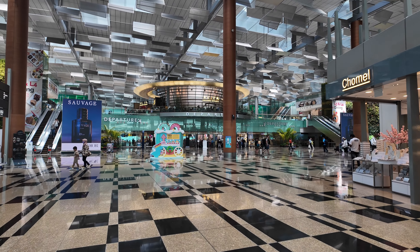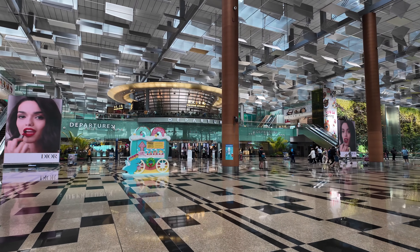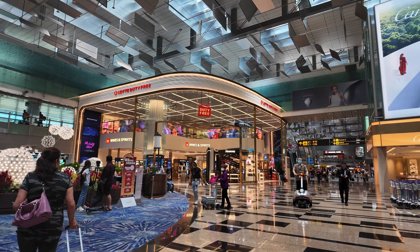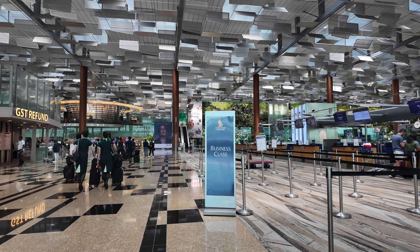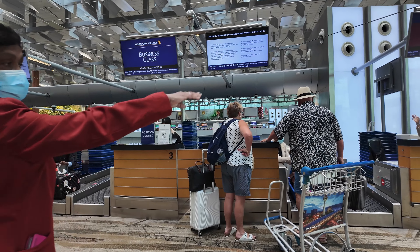Changi is consistently recognised as one of the best airports in the world, and you can see why — the airport really is an example of what an airport should be like. Singapore Airlines has dedicated business class check-in counters, and check-in was smooth and efficient, with no lines and minimal fuss.